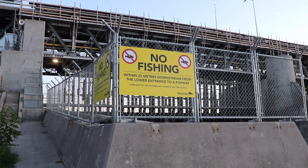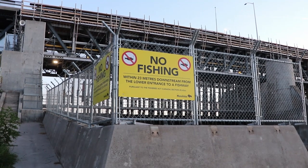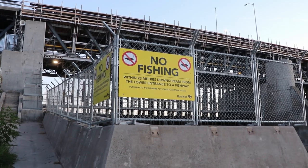No fishing. No fishing — which, since I don't fish, is perfectly fine by me. Now if it said no photography — well, then we're talking real war.